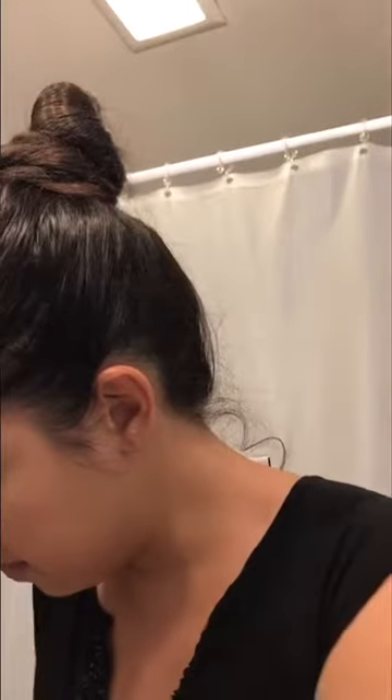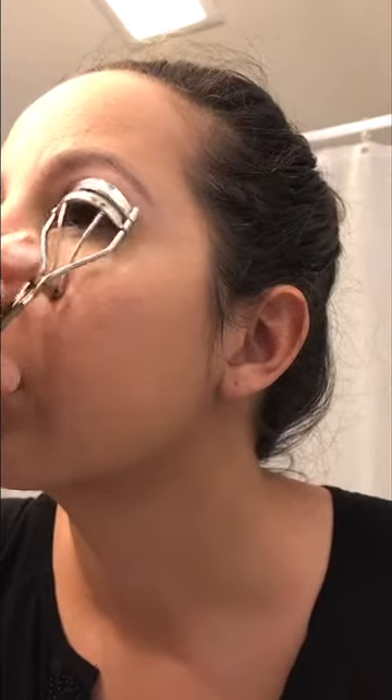Now for the fun stuff! Eyelash curlers — most people think it's an unnecessary step, but it really makes your eyes look more open and awake. It might take a couple tries to practice because it kind of looks like a medieval torture device, but it's not that bad as long as you aim correctly. You just sandwich your eyelashes between the two clamps and push it closed for a couple seconds, then let go. You probably can't even tell the difference until you put on mascara. You can get them for about two dollars — ELF sells them at Target.